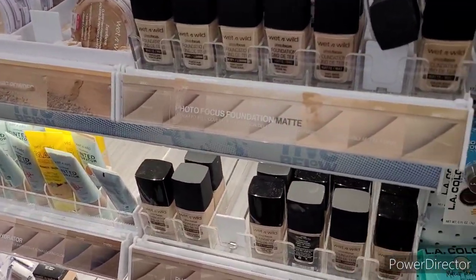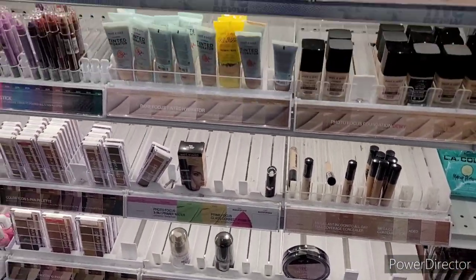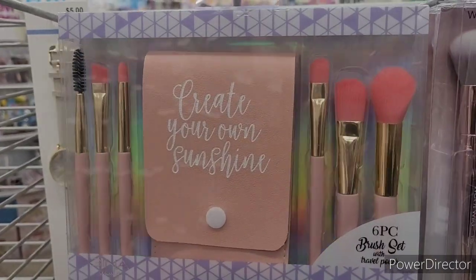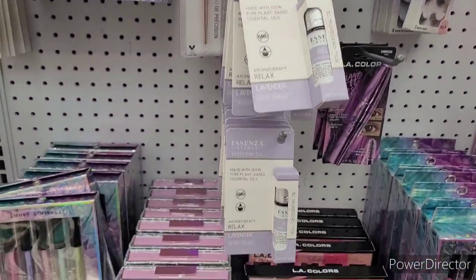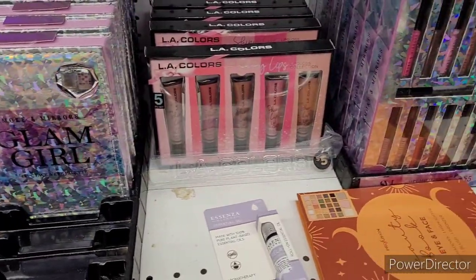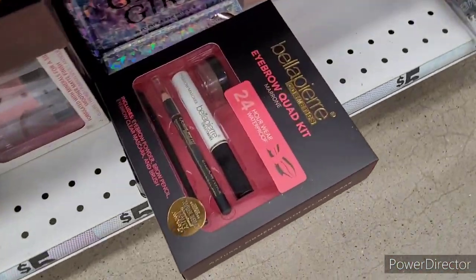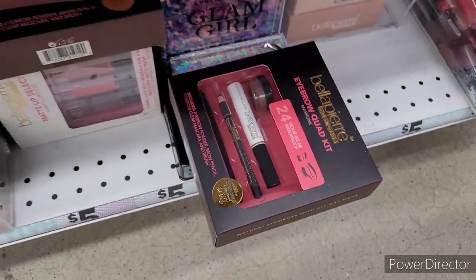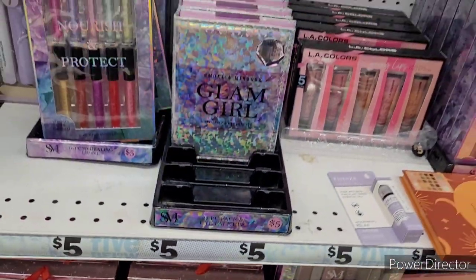All right everyone, I just wanted to bring you all along with me so you could see what I've seen today and get some ideas for stocking stuffers and Christmas gifts. Thank you all so much for watching and supporting my channel — I appreciate each and every one of you. If you're new here, make sure you hit that subscribe button and join the Brown Eyes family! I would love to put a little makeup basket together for one of my children who's just starting to get into makeup.